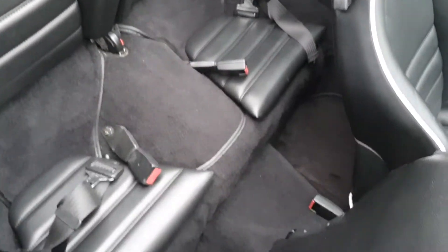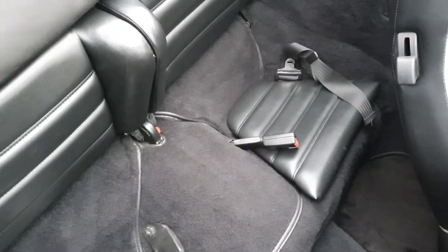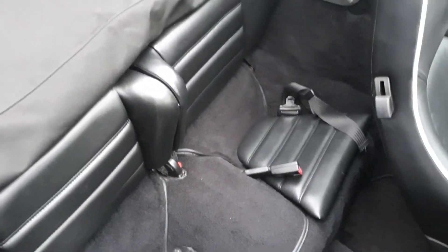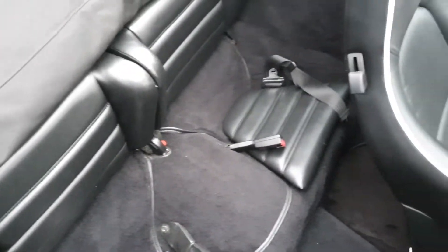Quick look in the back — obviously you have a little bit of space there for young kids, so you've got some leg room. Obviously plenty of head space with the roof down. The roof folds back up, which is pretty straightforward.